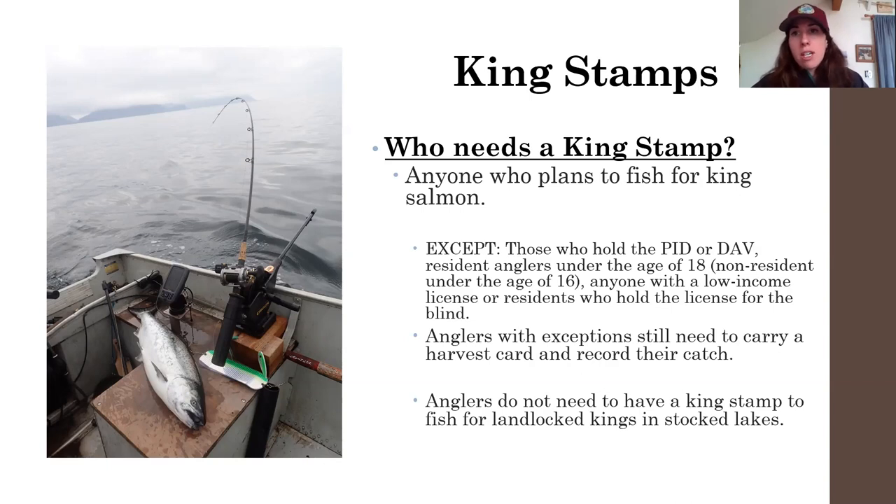I would recommend getting your king stamp because you're going to be pretty disappointed if you hook into a king salmon and you can't keep it. This happened to my dad last summer at the Nick Dudiac fishing lagoon in Homer — we were there towards the end of July, and he hooked into a nice big king, reeled it in, and had to let it go because he didn't have his king salmon stamp. So if you hook into a king and your answer is that you'd want to keep it, you should probably get a king stamp — but make sure it's legal to keep that king in the system you're fishing.